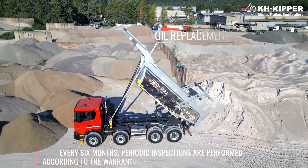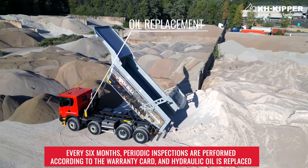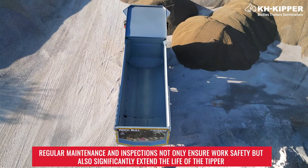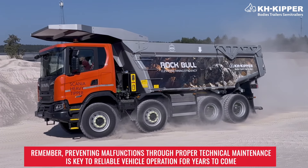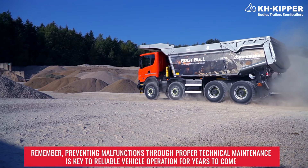Every six months, periodic inspections are performed according to the warranty card and hydraulic oil is replaced. Regular maintenance and inspections not only ensure work safety, but also significantly extend the life of the tipper. Remember, preventing malfunctions through proper technical maintenance is key to reliable vehicle operation for years to come.